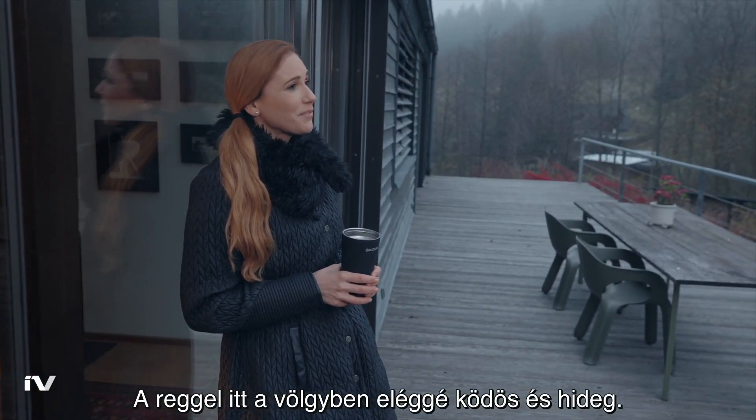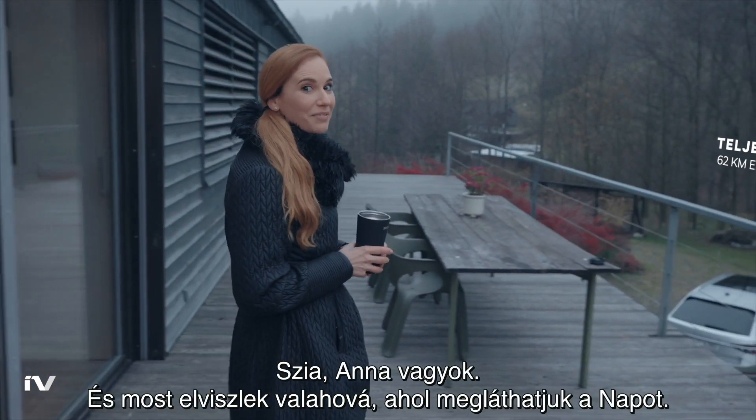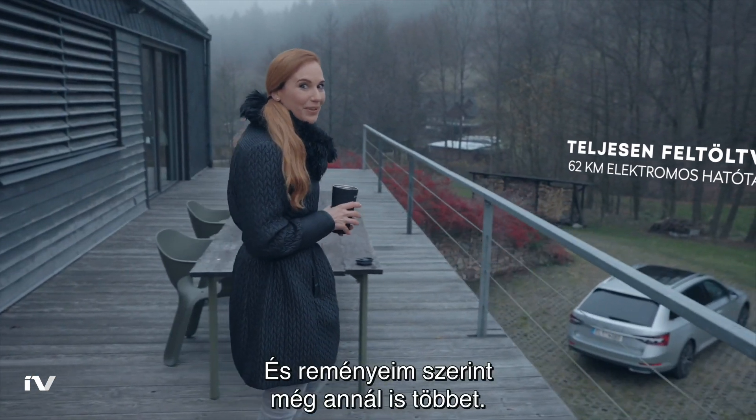Now the mornings in the valley can be pretty foggy and cold. Hi, I'm Anna. And I'll take you somewhere where we might even find the sun — and hopefully something more than that.